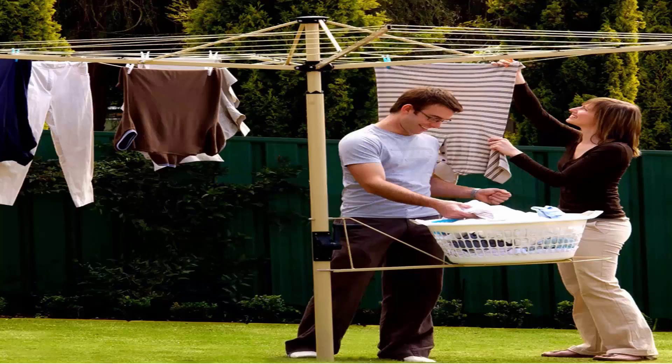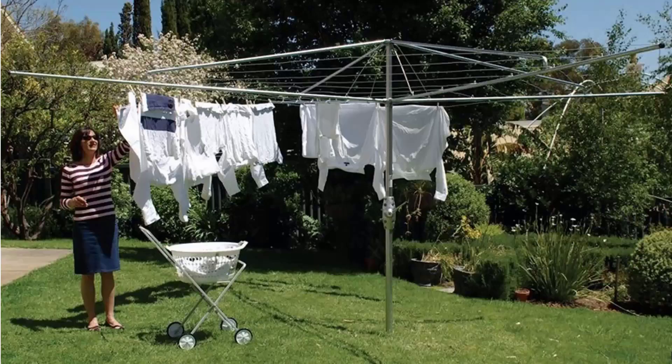Austral clotheslines do come in cream and green as well. If you're looking for the traditional style of rotary clothes hoist, these units are still available throughout Australia. Two companies still make these type of products, one being the Hills Hoist which is pictured here.